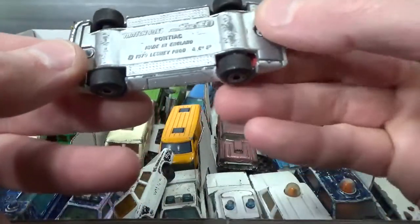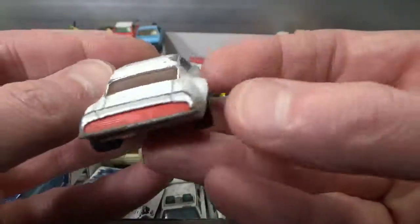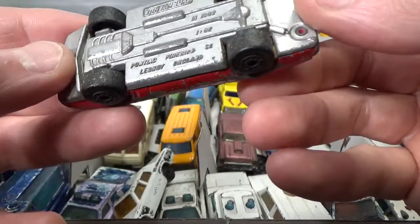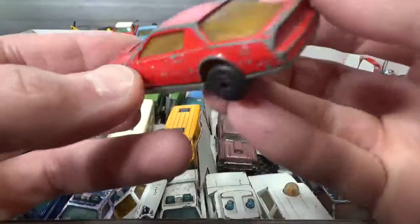A Matchbox Pontiac Firebird, 79 copyright — very cool. And then a younger version of it, 82 copyright, 1-to-62 scale, also looking very cool.